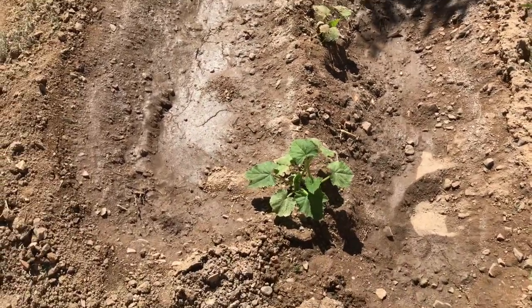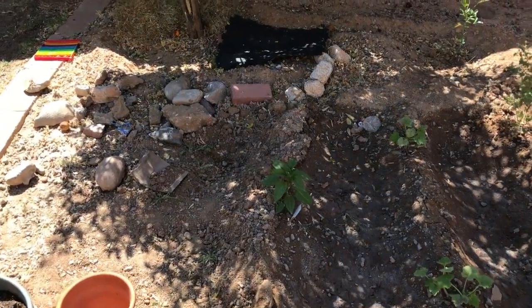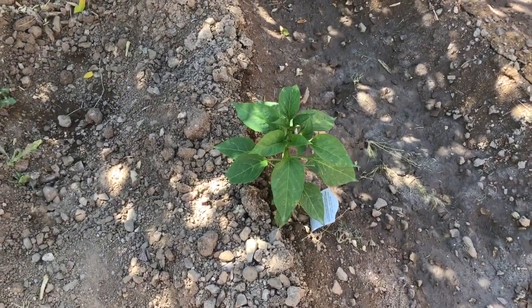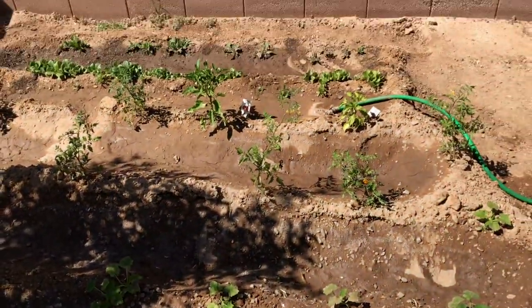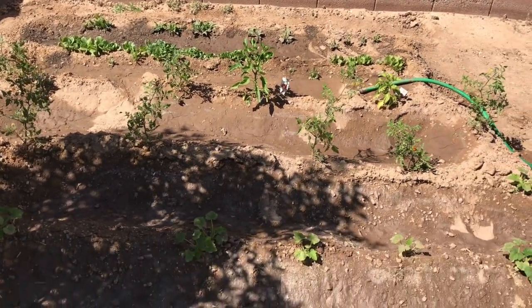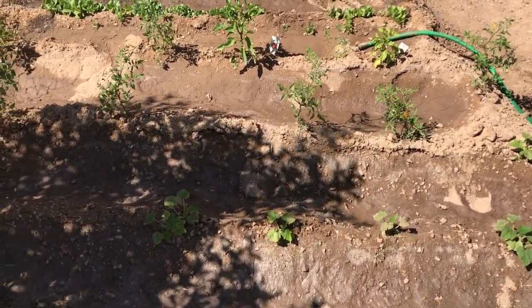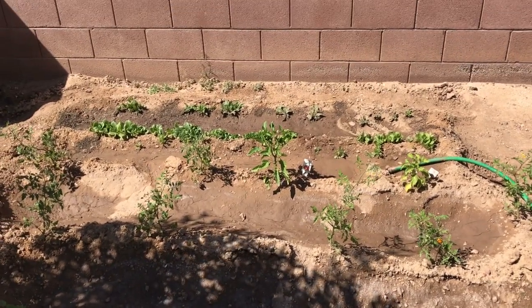And these are my squash right there. I got an Anaheim pepper from the nursery off Esperanza. Here's a shot of my garden — got squash there in the middle, still a little small. I just watered it yesterday.